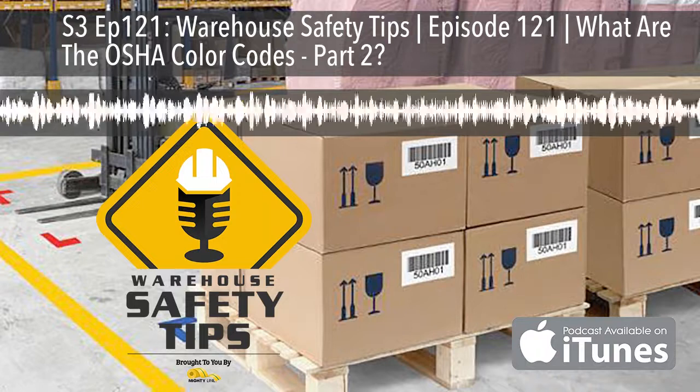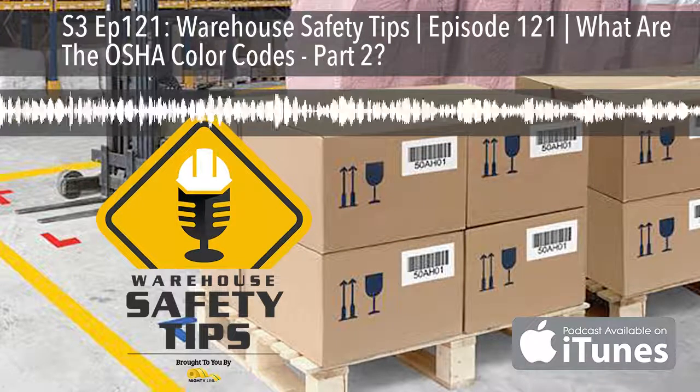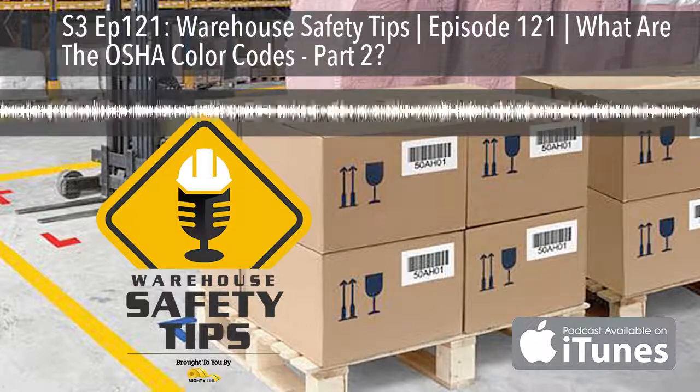On today's podcast, once again, we're going to be answering the question: what are the OSHA color codes? So stay tuned.